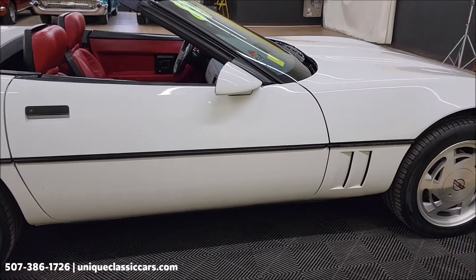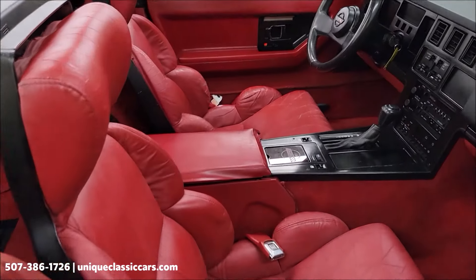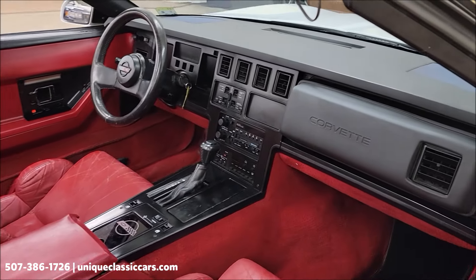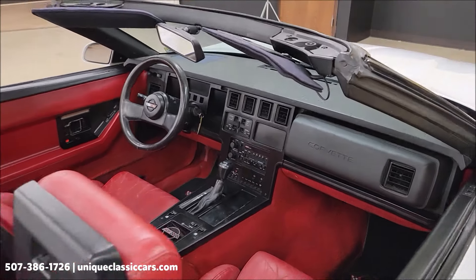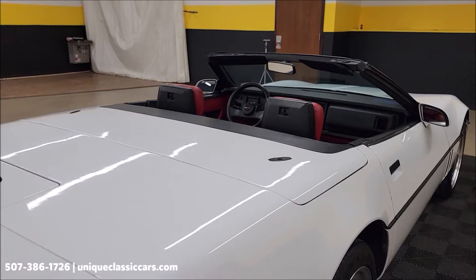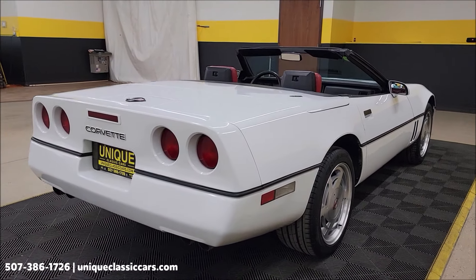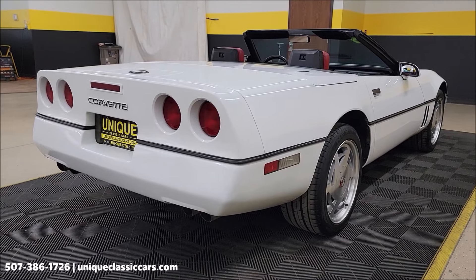Red leather interior, bucket seats, center console. We'll get around to the driver's side, start it up, let you hear it run. I'm going to put the top up — I'll manually put that up to show you how it works. How simple is it? Take a look at that condition. But first, remember we do consider trades.